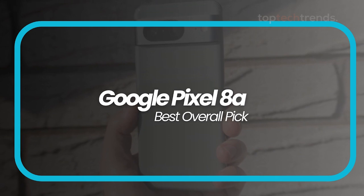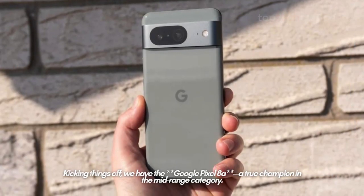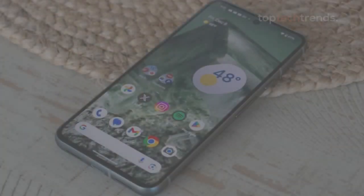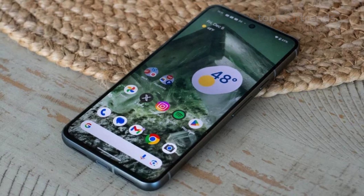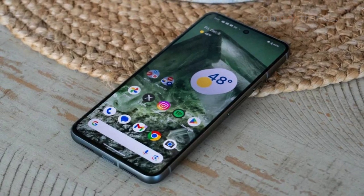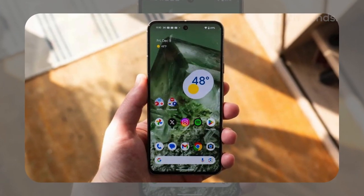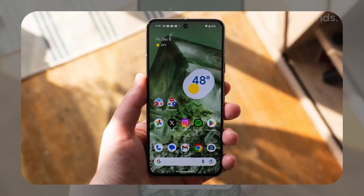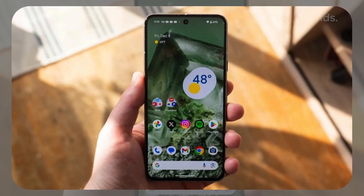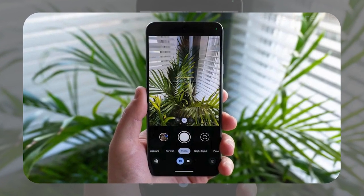Number one: Google Pixel 8a — best overall pick. Kicking things off, we have the Google Pixel 8a, a true champion in the mid-range category. With its 6.1-inch OLED display and a 120Hz refresh rate, this phone might look unassuming, but don't let that fool you. It's packing Google's Tensor G3 processor, 8GB of RAM, and up to 256GB of storage. This phone is more than ready to handle your daily grind, from note-taking apps to late-night TikTok scrolls.